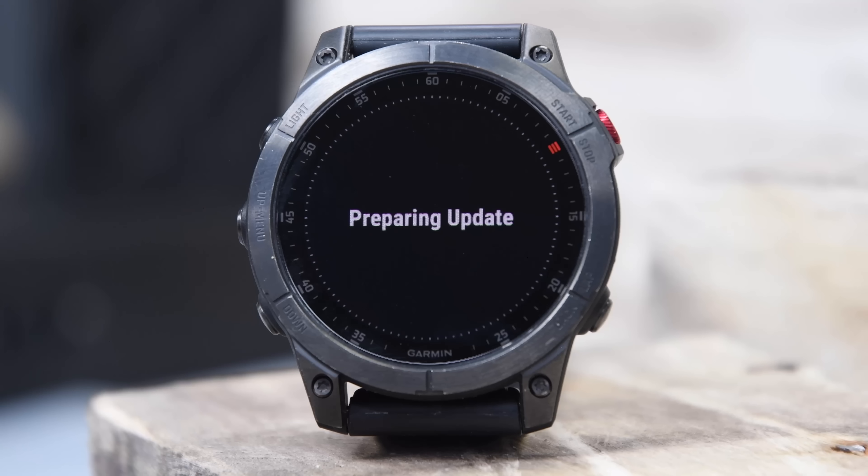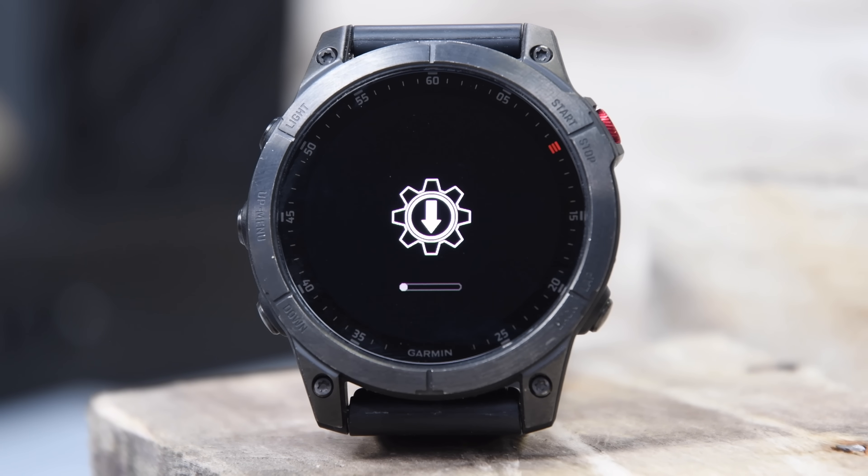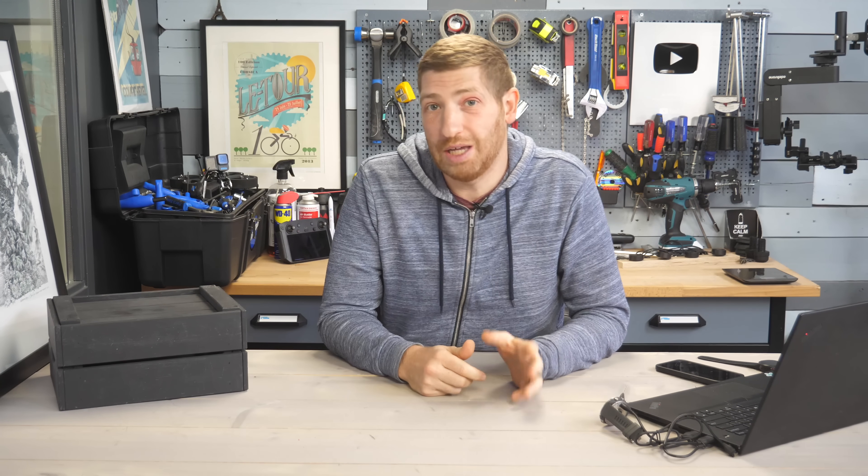Garmin has just released another dozen new features to their Phoenix 7, Epics, and similar watches as part of their beta program for their quarterly update.